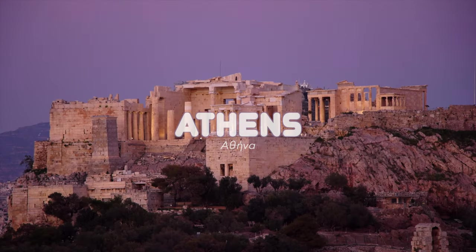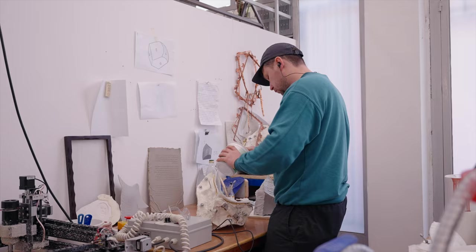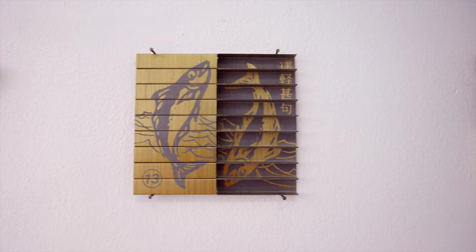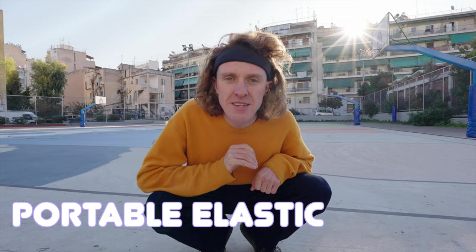Today I'm in Athens where I'm going to take you to the studio space of two artists who've made this historic city their home the past few years. James Fuller and Anna Gonzalez-Naguchi's work oozes with layers of meaning, and they have a highly detailed and technically exquisite practice. In this video we'll talk about the advantages and disadvantages of being based here in Athens, and we're also going to head over to Pet Project where they've installed their latest exhibition, Portable Elastic Temple.